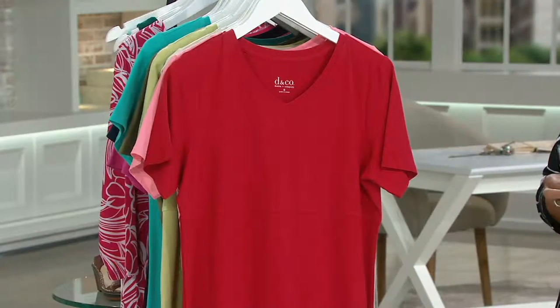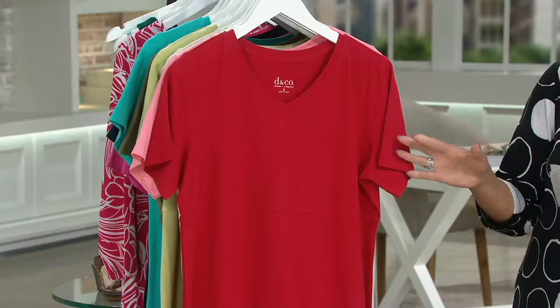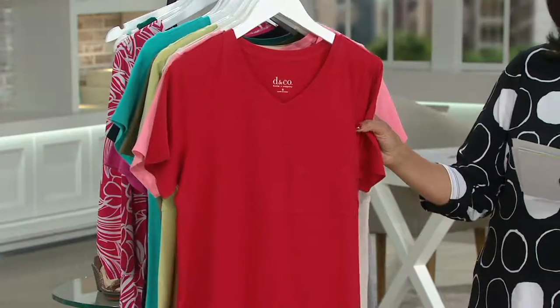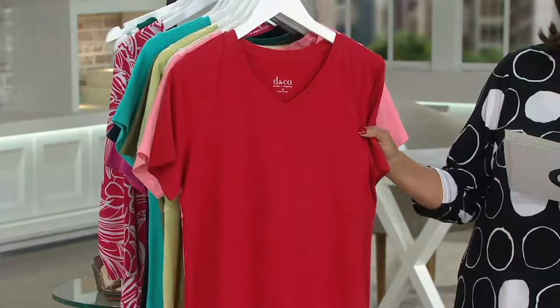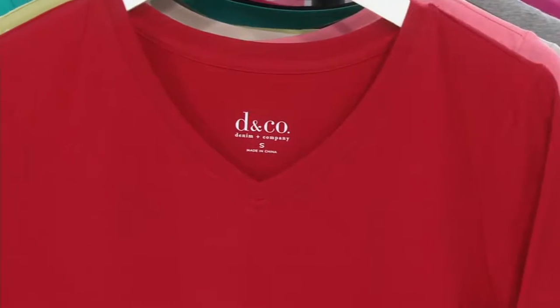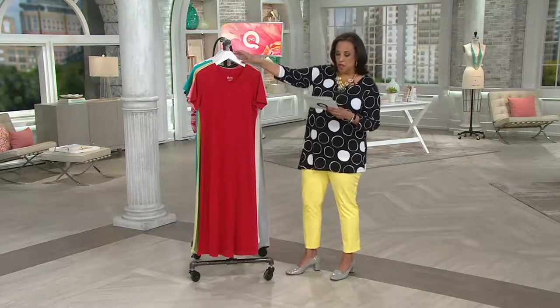Let me show you this one — it's an empire waist maxi dress with a V-neck. It comes to us from Denim & Company. The price is $36. Frankly, I know a lot of us would have spent $36 on a t-shirt, so to get a full-length maxi dress for $36 is great. Over 95,000 of these have been ordered — that's how much ladies like it.